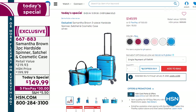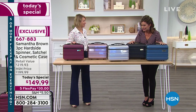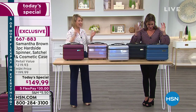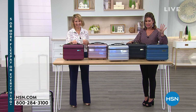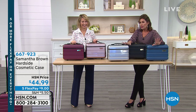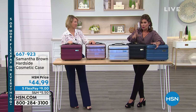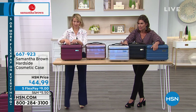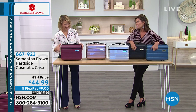Welcome to HSN — I'm Alice Carone, and travel expert Samantha Brown is joining us. What we have right now is brand new — first time you're seeing this. Along with our today's special, we've included a soft cosmetic bag, but this right here is your hard cosmetic case, priced at $44.99.